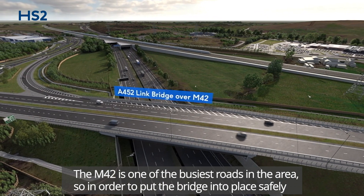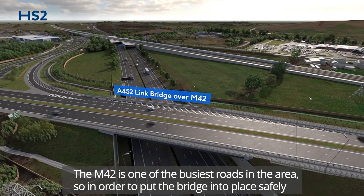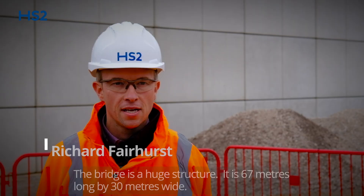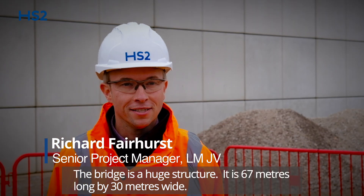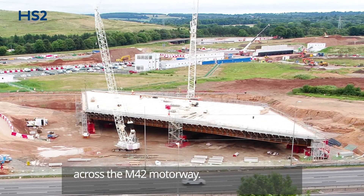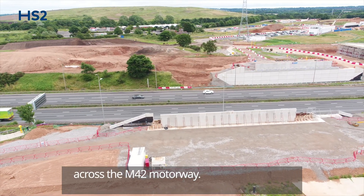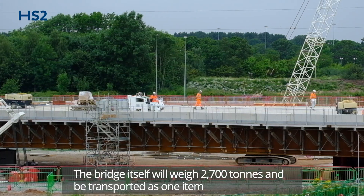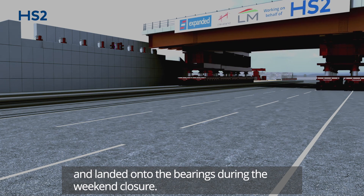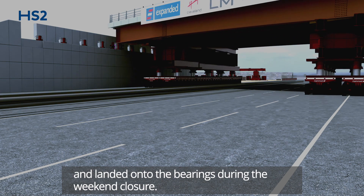The M42 is one of the busiest roads in the area, so in order to put the bridge into place safely we need to do a full weekend closure of the road. The bridge is a huge structure — it is 67 metres long by 30 metres wide across the M42 motorway. The bridge itself will weigh 2,700 tons and be transported as one item and landed onto the bearings during the weekend closure.